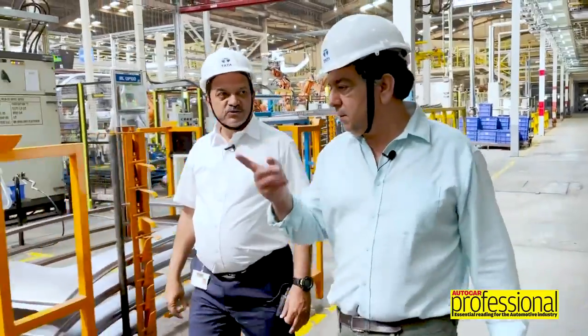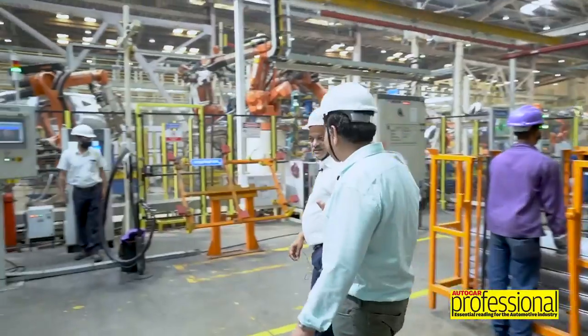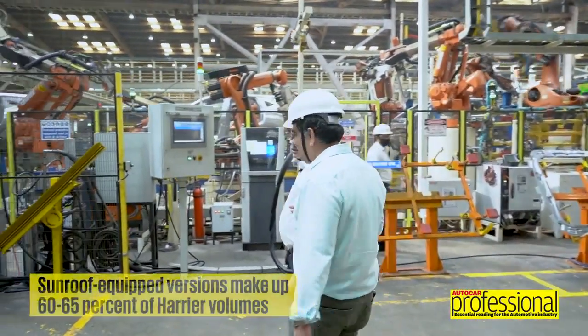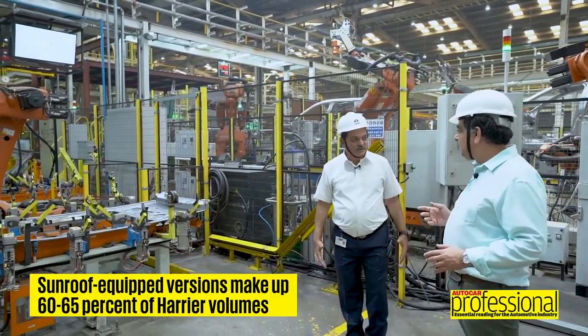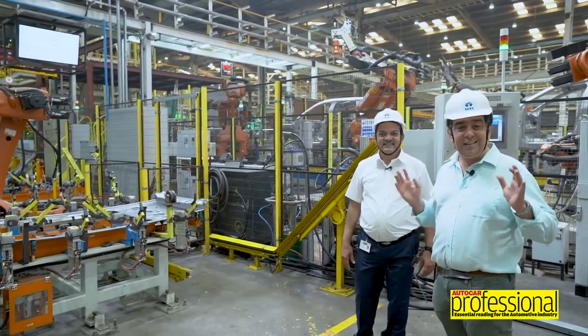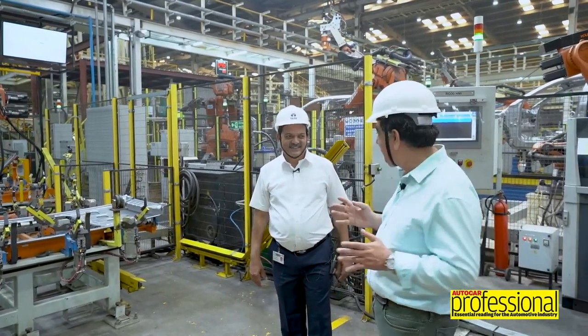We are now going to the sunroof welding station. It's remarkable how important sunroofs have become in India - sunroofs these days are around 60 to 65 percent of our total Harrier volumes.